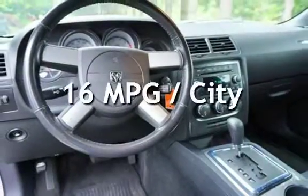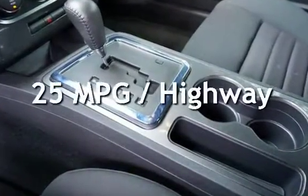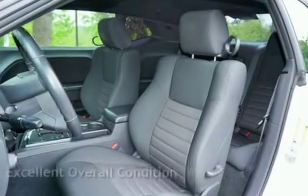Estimated fuel economy for this vehicle is 16 miles per gallon in the city and 25 miles per gallon on the highway. This vehicle is in excellent overall condition.